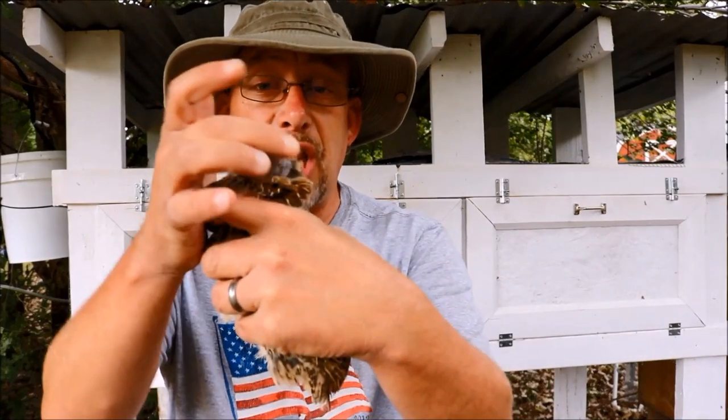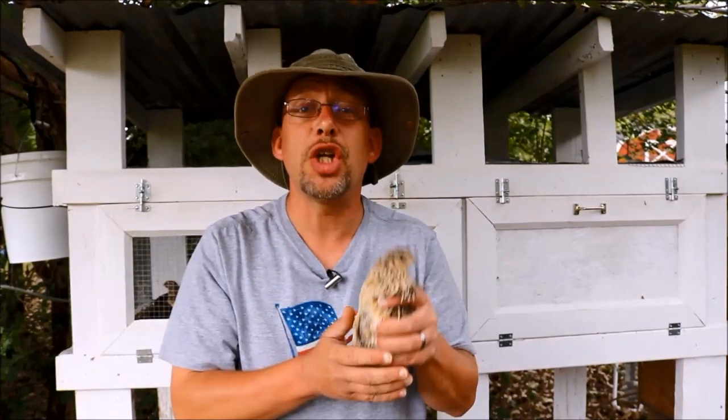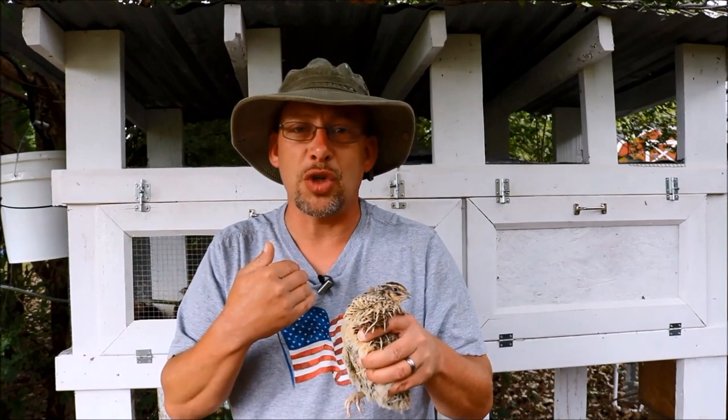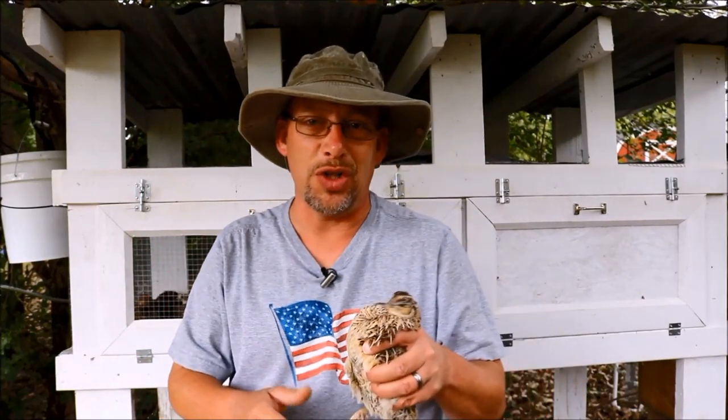Are you having problems with your Coturnix quail getting scalped and all the feathers on the back of their heads getting picked off? That's what we're going to discuss in today's video — what causes it and what you can do about it. Hey guys, welcome back to another Slightly Redneck video. My name is Chris, and I help you produce your own meat, eggs, and vegetables from your backyard, balcony, deck, garage, or even a spare room in your house.